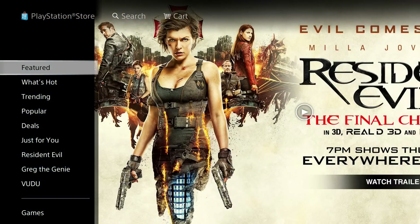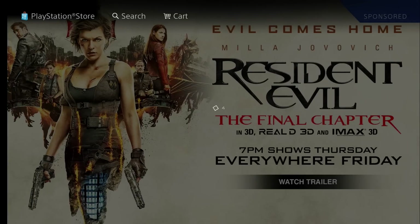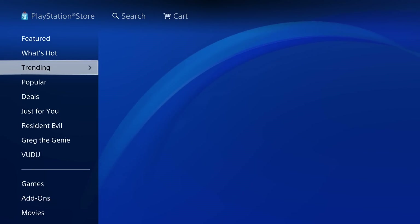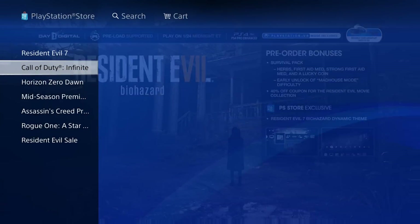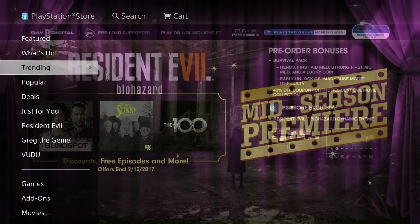This is basically how the PS Store looks — let's start with the Featured section. The featured area is basically like an ad and it's always going to be different; right now it's Resident Evil. Then there's 'What's Hot,' which covers every category, and then 'Trending,' which shows what people are buying — right now it's Resident Evil 7, along with a list including Infinite Warfare, and also movies.